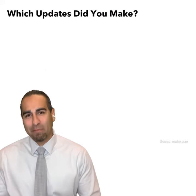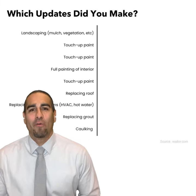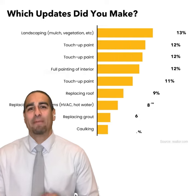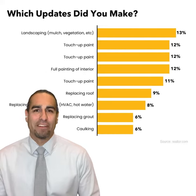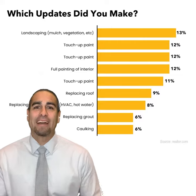The most common updates made by home sellers were landscaping and painting, which is smart — they are the most cost-efficient and show well for drive-bys and photos. Also consider having your home staged.